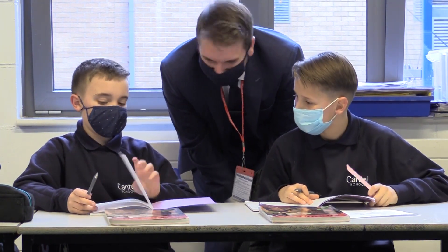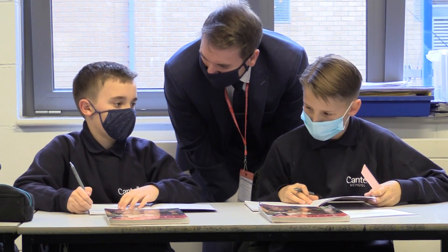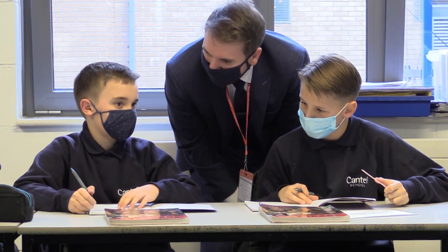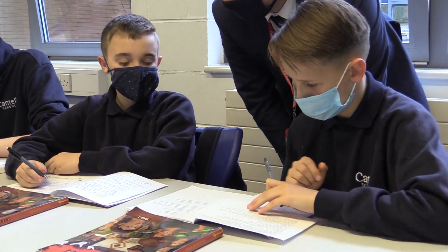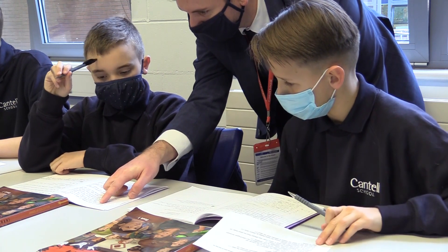It is for these reasons that Ofsted places a spotlight on this group of pupils. During inspections we take a rounded view of the quality of education the school provides to all its pupils, and this includes the most disadvantaged.